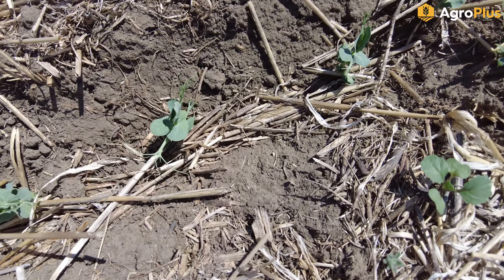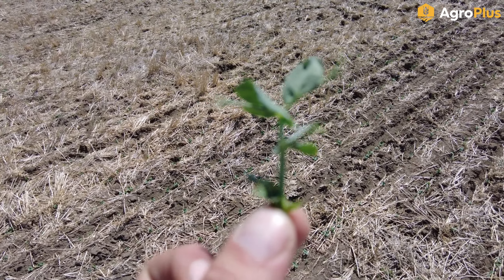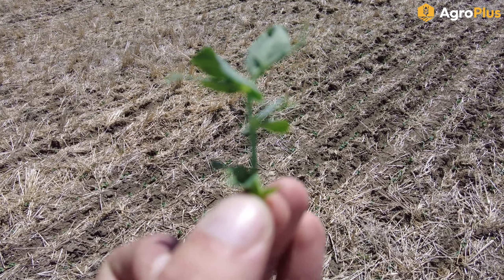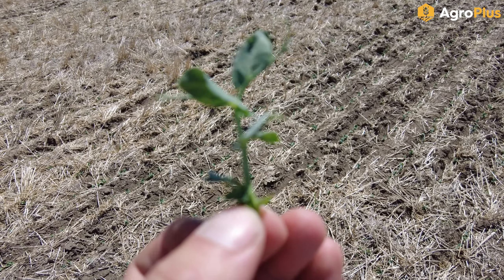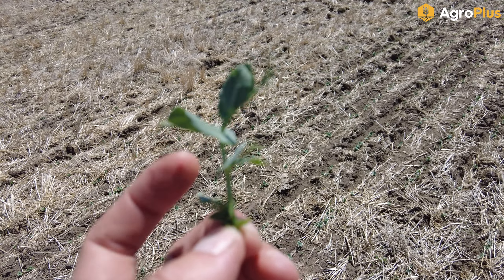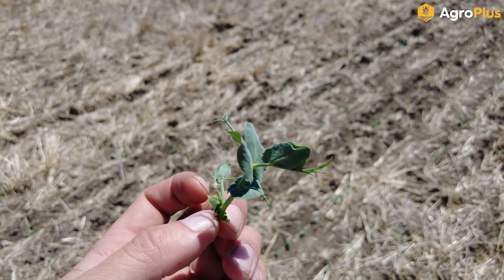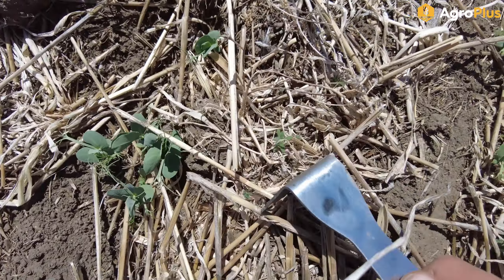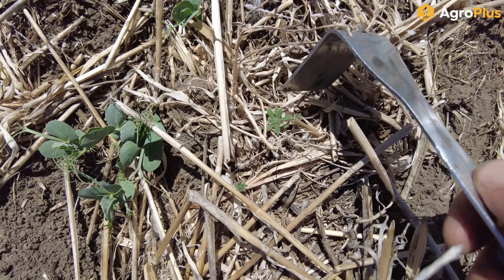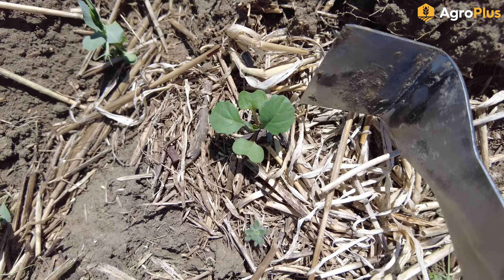A lot of the first-seeded peas in this area are up and doing pretty good. This field hasn't been rolled yet but we're at third node — fourth node is there, just not unfolded yet. I'm going to be putting in a recommendation to spray next week with Viper. If you're using Viper or Python, your spray staging is basically from three to six node — a node being a set of open leaves. I'm also not seeing any pressure from pea leaf weevil at all. There is some kochia and a little canola here and there; a lot of this ground was treated with Authority but it hasn't reliably activated due to sparse moisture in the topsoil. Authority of course does not control canola.